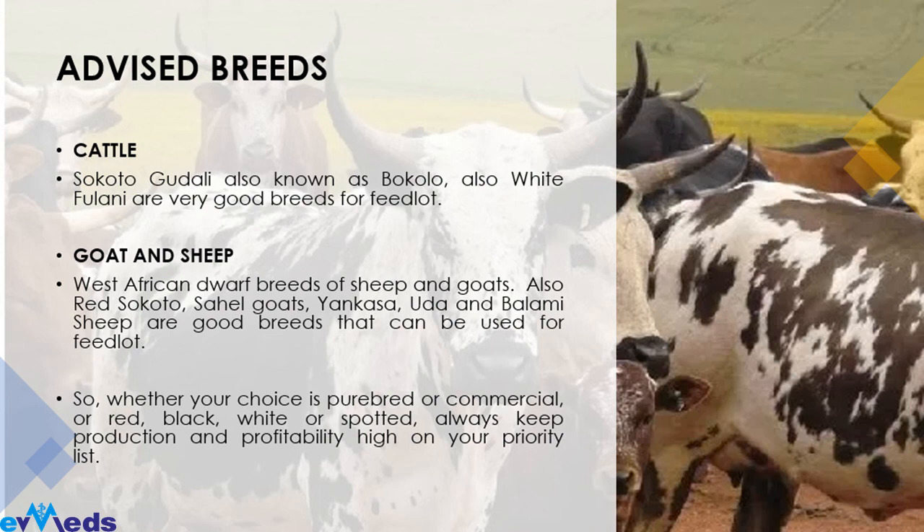For advised breeds for feedlot: for cattle, the Shukudu Gudali — also known as Bokolo — grows very fast, yields more meat, and produces more milk compared to other breeds. We also advise the White Fulani. These are very good breeds for feedlots. For sheep and goats, the West African Dwarf breeds are good, as well as Yankasa, Sahel goats, and Balami sheep — these are all good breeds you can use for feedlots.